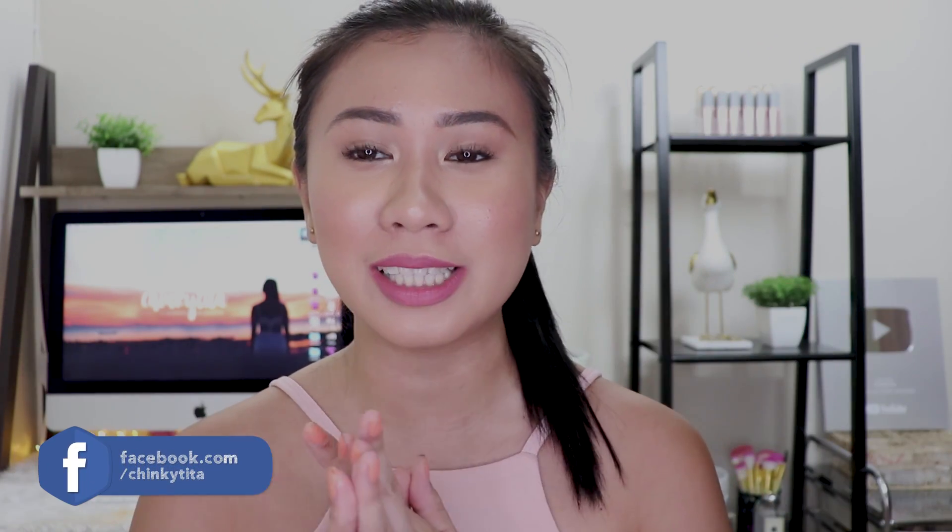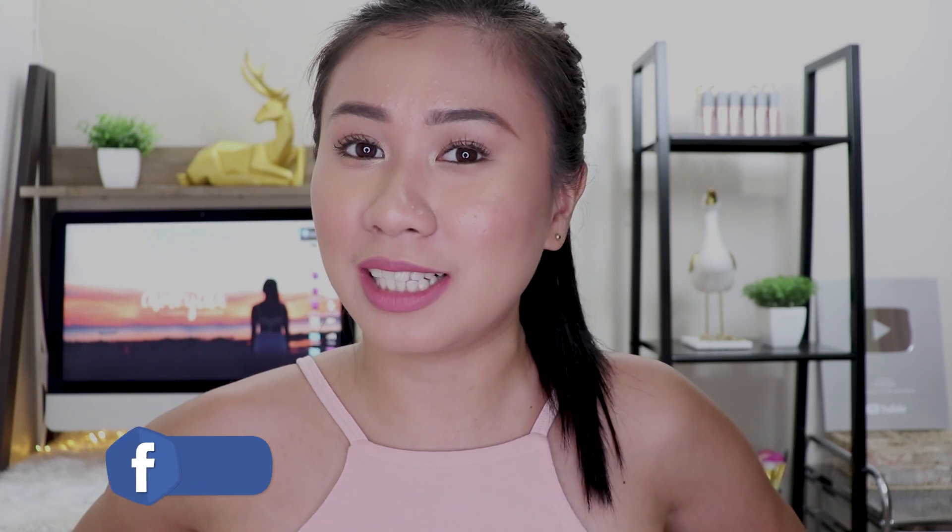Hi mga bibi, welcome back to my channel. So in today's video, as you can see in the title, I'm going to do a What's in my Bag video. This is very exciting. May bongga tayong giveaway guys, stay until the end of the video para malaman nyo kung paano sumali.